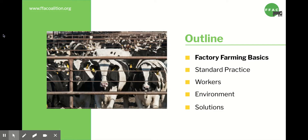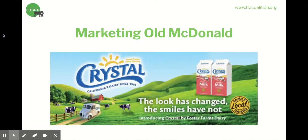In today's video, I'm going to cover factory farming basics and standard practices. How many of you sang Old MacDonald when you were kids? Pretty much everyone, right? When we walk into a grocery store and look around at the images on food, we see pictures that make it seem like Old MacDonald's farming methods are still being used today. There are rolling green hills and happy cows, but that's not what farming is actually like anymore.